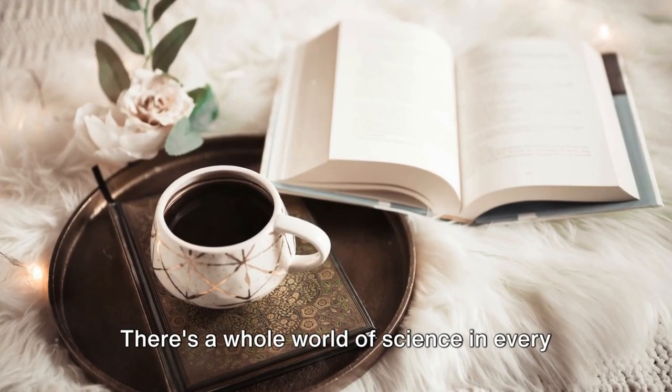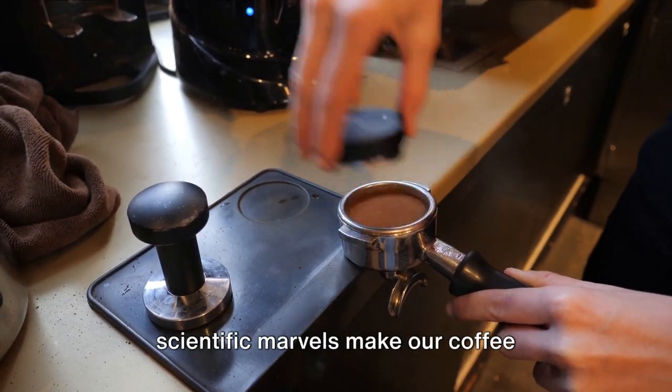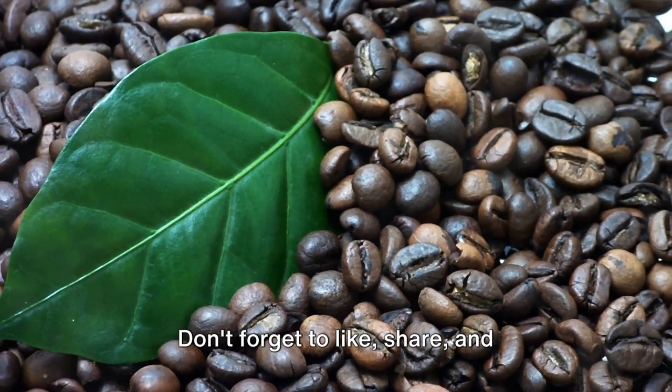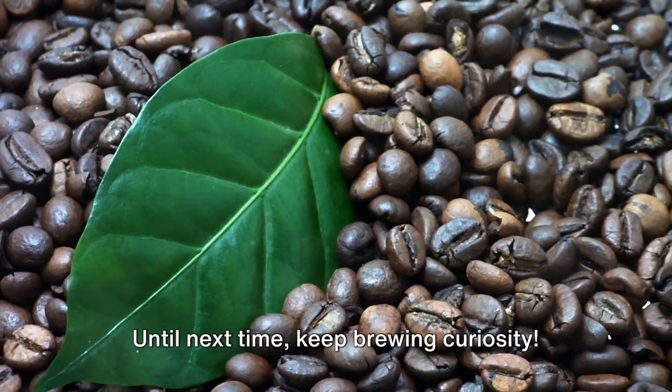There's a whole world of science in every cup of coffee. From the tree to your cup, numerous scientific marvels make our coffee experiences possible. Thank you for joining us on this scientific journey through the world of the coffee tree. Don't forget to like, share, and subscribe for more fascinating insights. Until next time, keep brewing curiosity.